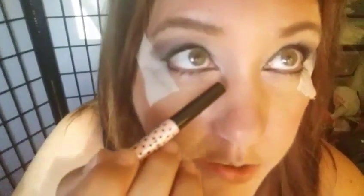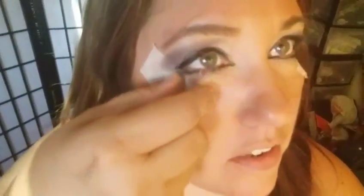I've got this new liner pencil — a waterproof black liner I got off Wish.com — and I'm applying it on the top lid and lining underneath the lash line. This liner works awesome, it has a very small tip and lines perfectly. So if you're someone who likes a cat eye and wants a fine point to swoop out, this is for you. Two pens for a dollar.